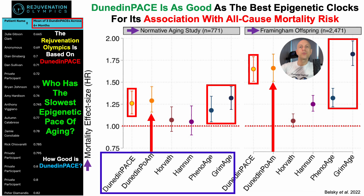PhenoAge and GrimAge also showed that an older epigenetic age was significantly associated with increased all-cause mortality risk. For Dunedin-Pace, a faster epigenetic pace of aging was associated with increased all-cause mortality risk. In contrast, Horvath and Hannum were not significantly associated with all-cause mortality risk in the Normative Aging Study — notably, Horvath is the best clock for predicting chronological age, but not among the best for mortality association. In Framingham Offspring, Horvath was again not significant, whereas Hannum was. So Dunedin-Pace is as good as the best epigenetic clocks for all-cause mortality risk.